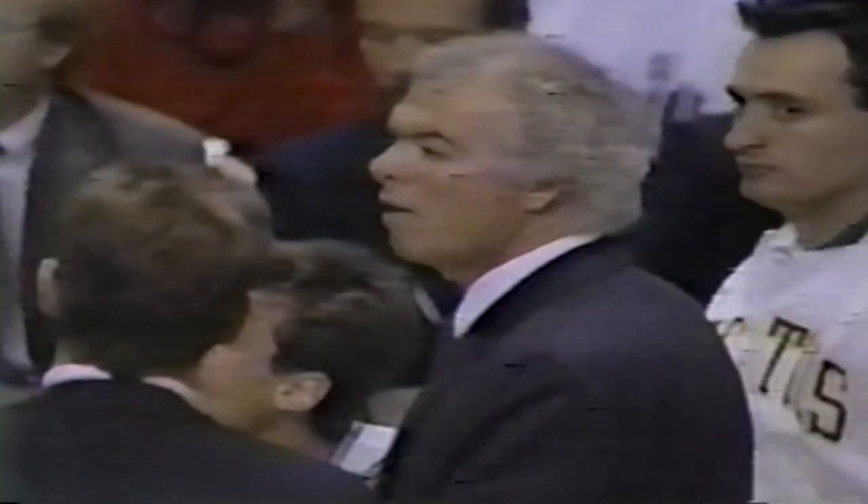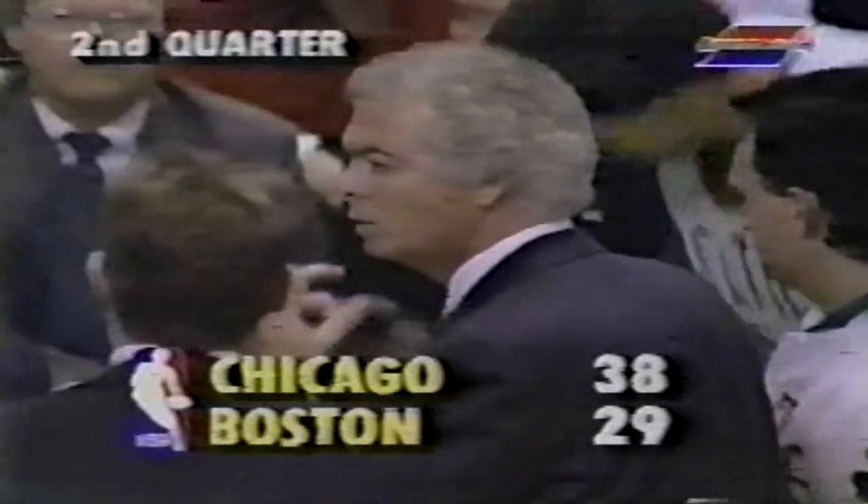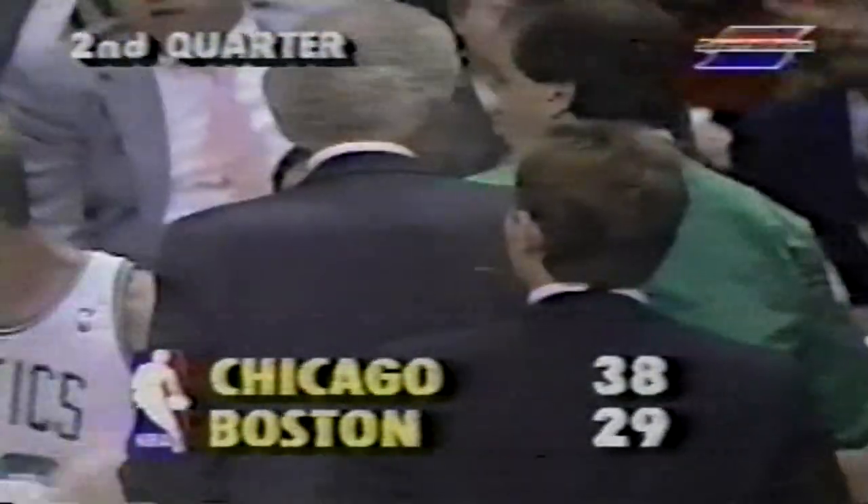Jordan off to the right against Brian Shaw. Michael fakes the move, plays it off to Grant, right baseline — shot in and out by Horace, and the rebound to Larry Bird. Brian Shaw has it off to the right. Here's Jordan, another steal — up court to Horace Grant, and he'll beat Bird to the hoop for the layup. Horace Grant scoring. The Bulls are up nine as Michael Jordan has stolen the show here in Boston Garden. Timeout taken by the Celtics. 38-29 Chicago.